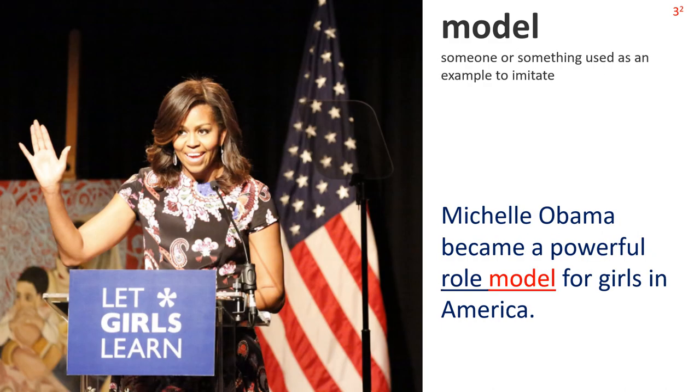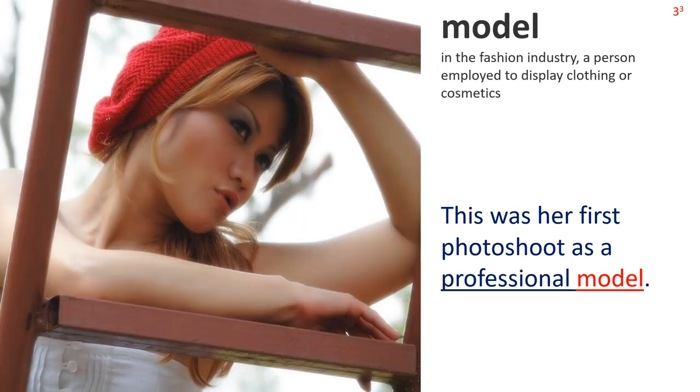Model 2: Someone or something used as an example to imitate. The picture shows former First Lady Michelle Obama giving a speech. Sentence: Michelle Obama became a powerful role model for girls in America. Note the collocation: role model. Model 3: In the fashion industry, a person employed to display clothing or cosmetics. We see a young woman posing for the camera. Sentence: This was her first photoshoot as a professional model. Note the collocation: professional model.